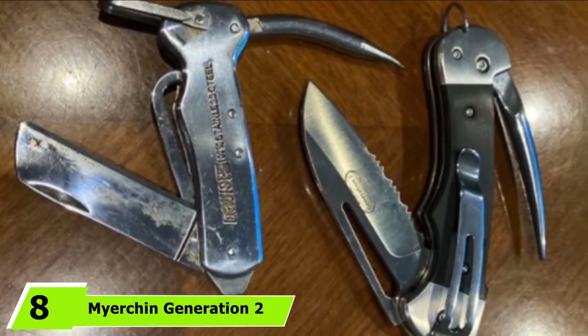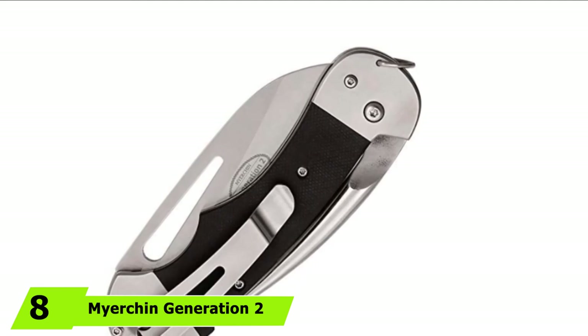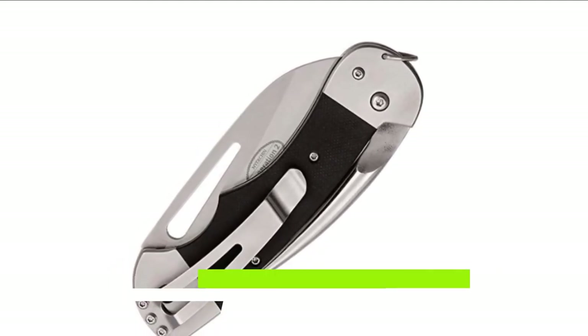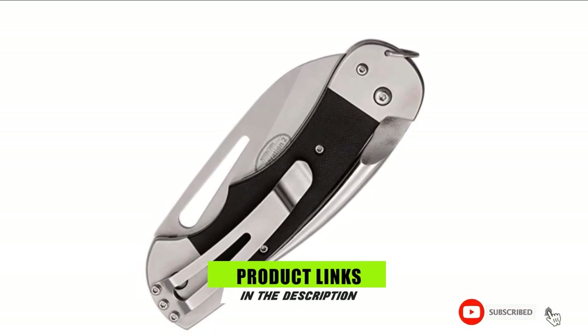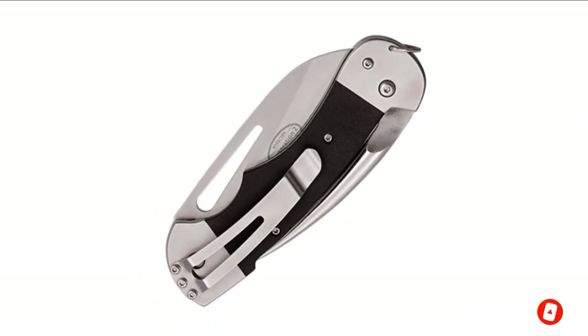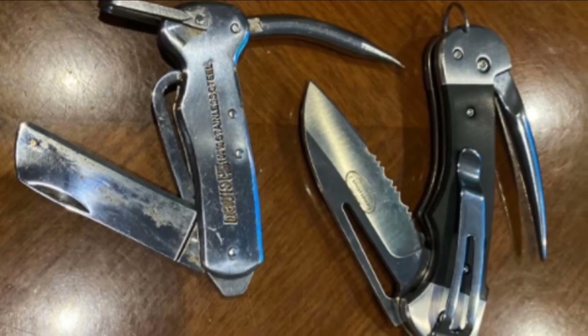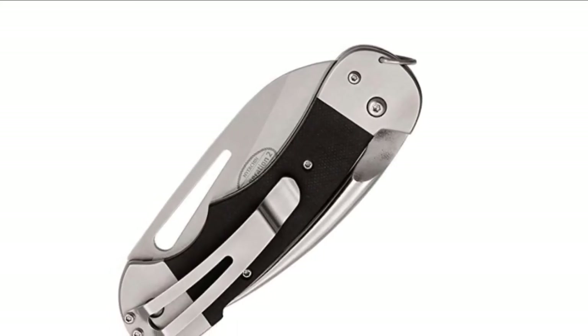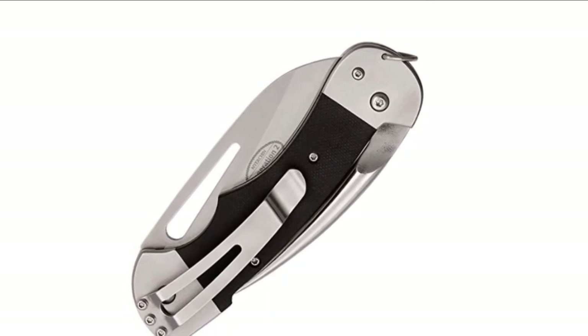The number 8 position is held by the My Urchin Generation 2 Captain Pro Sailing Knife. My Urchin makes the list again because of their high-quality materials and excellent performance. This durable knife has a serrated edge for easily cutting rope. A liner lock ensures it stays open, and a strong handle gives you power. For easy carrying, you can use a lanyard or pocket clip.